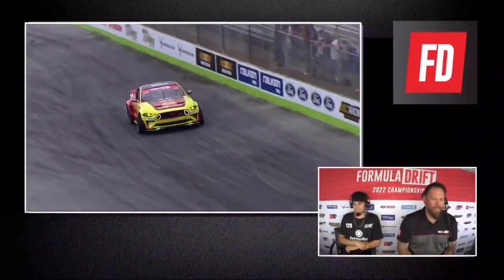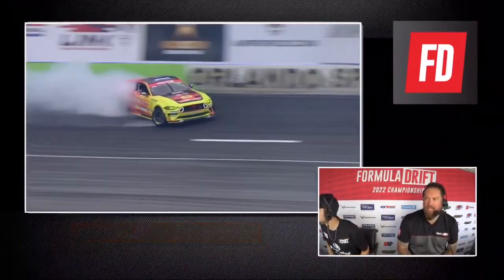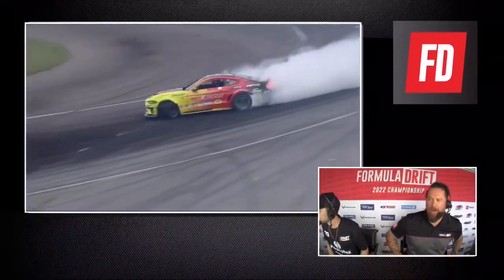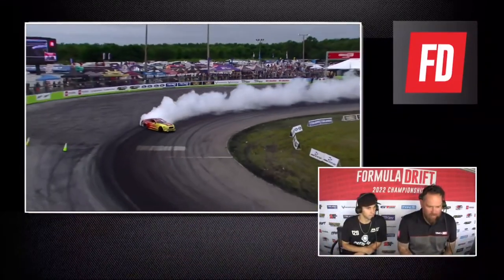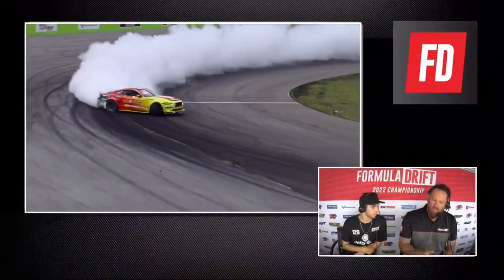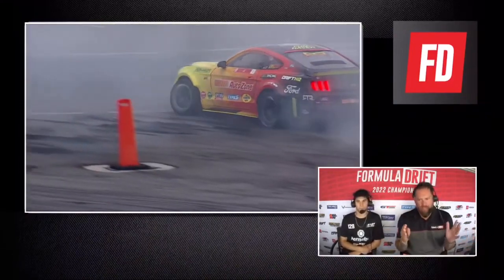Here we go — Adam LZ, AutoZone Mustang RTR Spec 5D coming into the bank. He knows this track, he's turned a lot of tires. Not exactly dragging bumper on the wall — inside clip, that was masterclass right there. Well done by Adam LZ. That bump is just really knocking him out of sorts. That second inside clip was really well done — just a single stuff, not a double stuff.